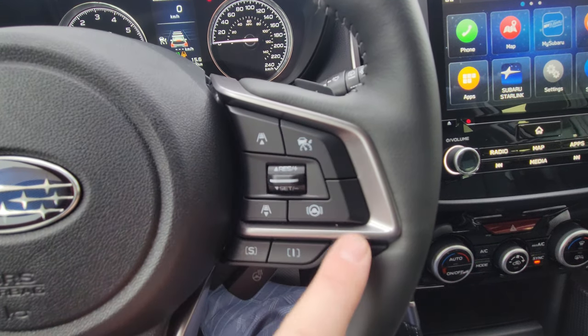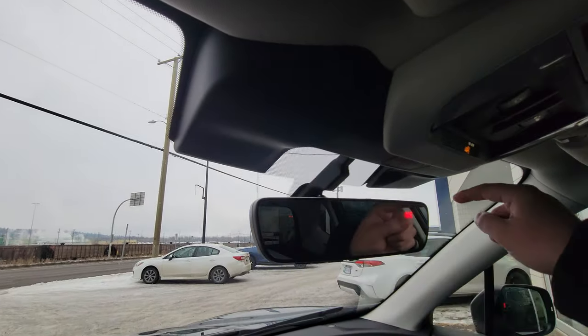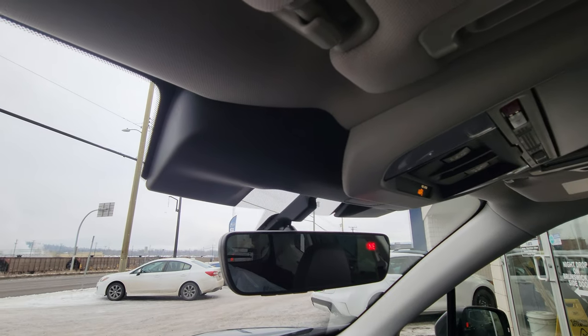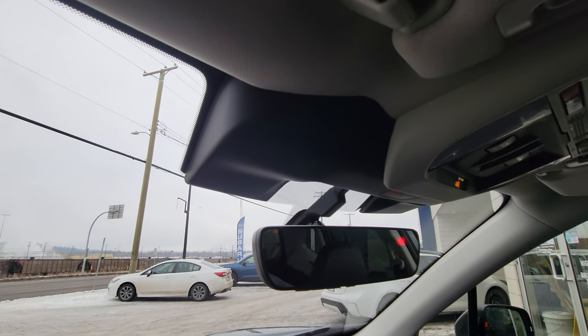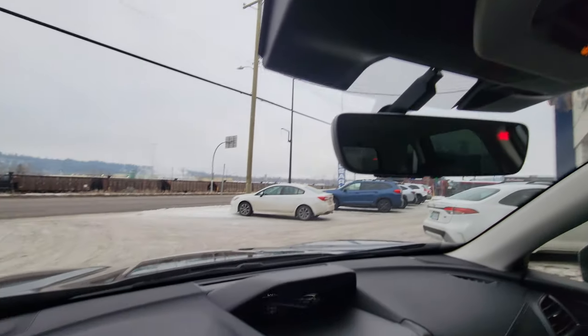We've got adaptive cruise and lane centering, all part of the EyeSight safety system — two color stereo EyeSight cameras looking for vehicles, pedestrians, and cyclists. It does automatic emergency braking, adaptive cruise, lane centering, and pre-collision throttle management. This is the most up-to-date EyeSight 4.0 — the most modern Subaru system available.